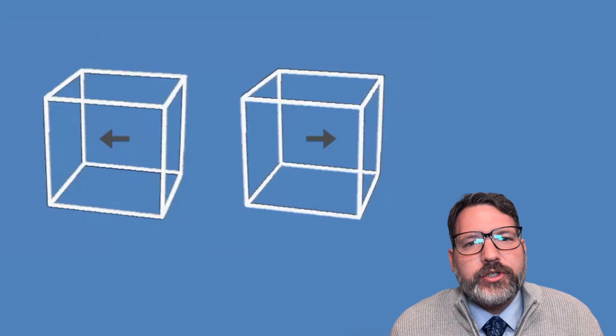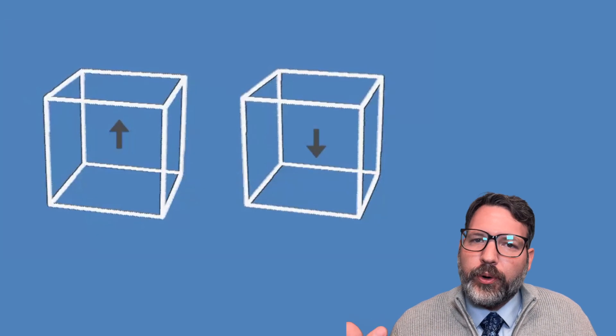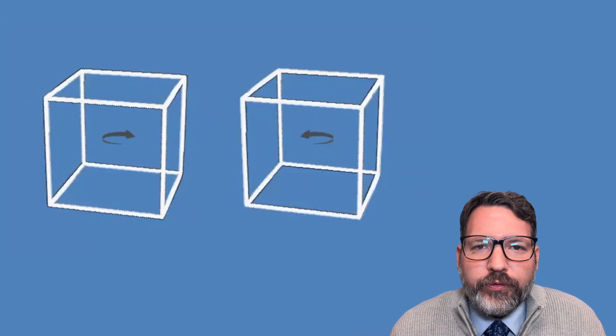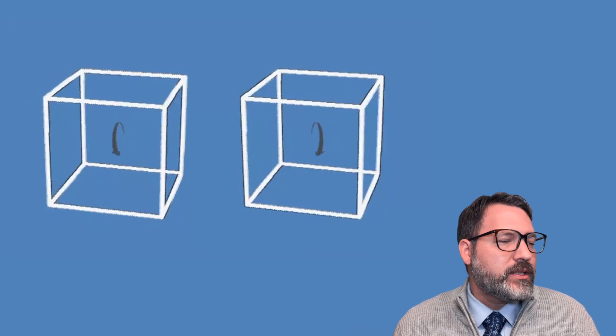I'll go ahead and play the animation right now. You can see we've got two cubes, but within the cubes are these arrows that do different things — point different directions, expand outward, go inward, rotate, and so forth. And then the cube itself appears to do those same things.